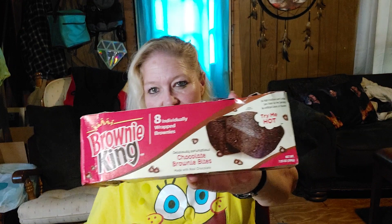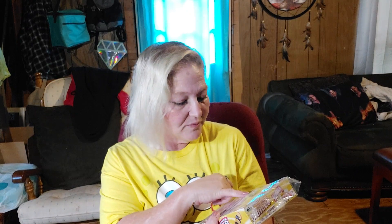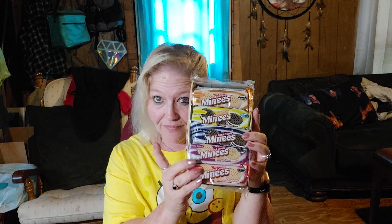Some grandbaby things to keep in the house. This has eight individually wrapped brownies — not bad for $1.25. Walmart's going to charge like three or six dollars for these. I also got a whole bunch of little packs of cookies — strawberry cream, vanilla cream, vanilla cream with chocolate cookies, banana cream with chocolate cookies, and orange cream. It's got about ten packs of cookies for $1.25. I'm all in. Just have some grab-and-go stuff for the grandbabies.